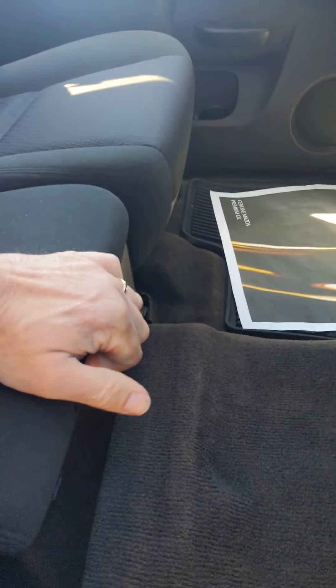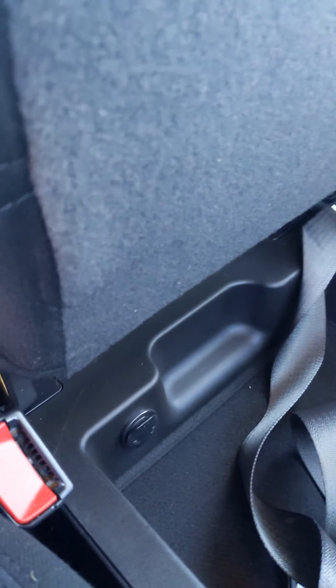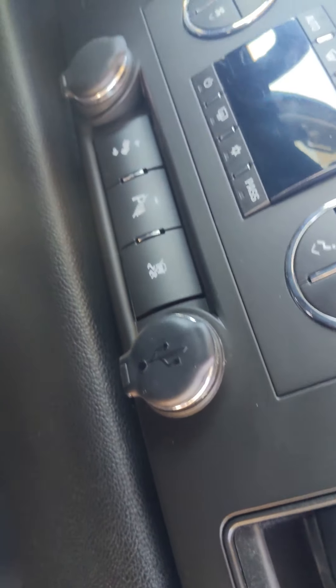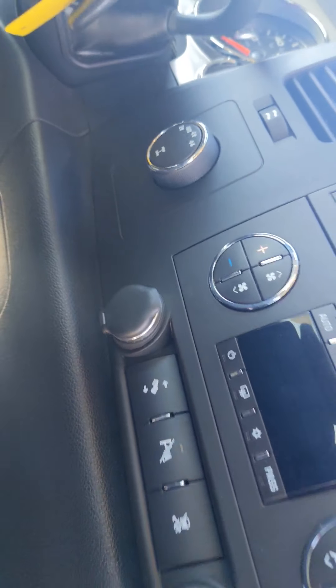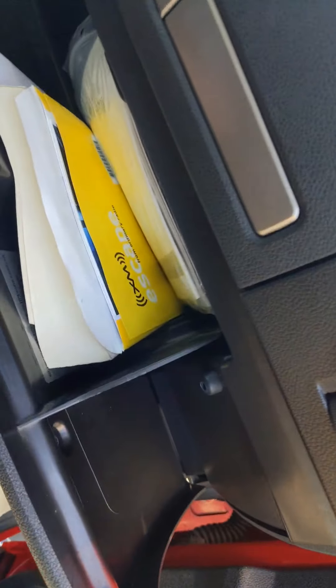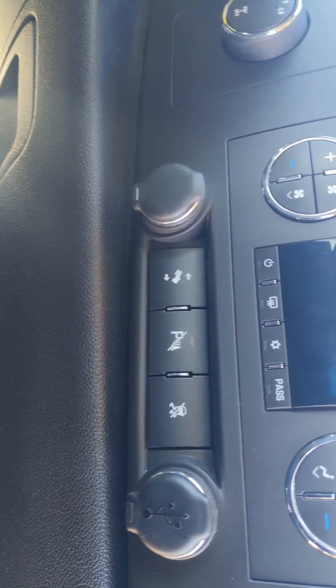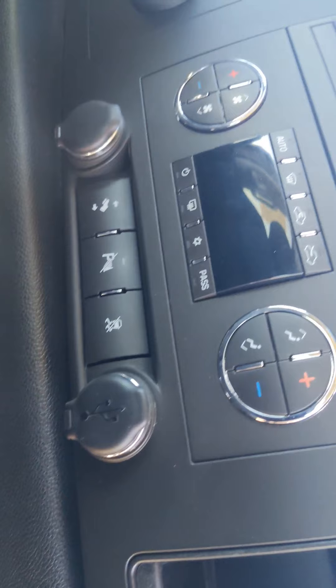Front passenger side has a manual seat on this LT. Lots of storage on here — split seat with more storage, including a locking one. You also have an auxiliary input, a pass-through to run cords through, USB, a universal outlet, and storage.